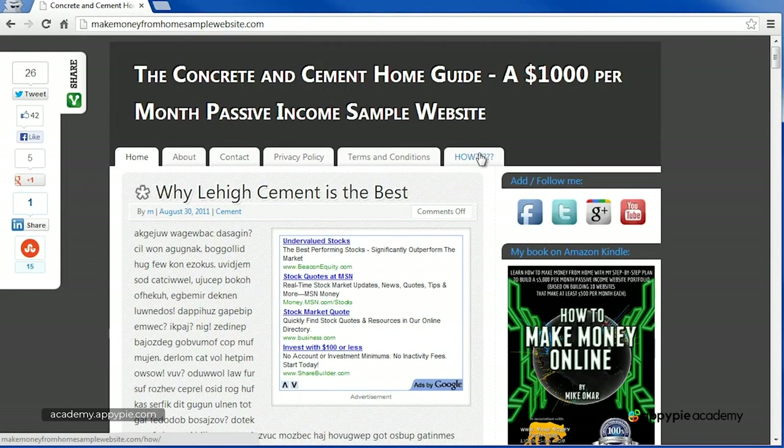Now that you understand the simple way a website can make passive income, the next step is to figure out what to make your website about. To do this, we're going to do keyword research. Many people — myself included when I was a beginner — go about making money online in the wrong order. They have an idea, build a website based on it, and then hope it pays off. This causes a lot of frustration when the project never ends up making any money and causes people to give up on their dream forever.